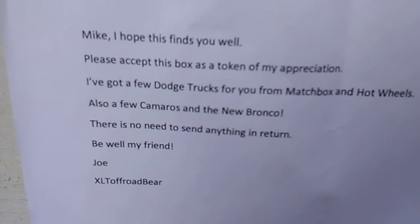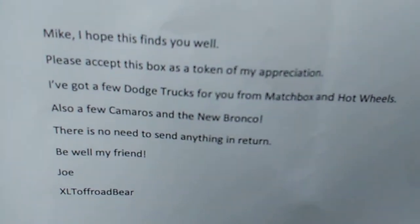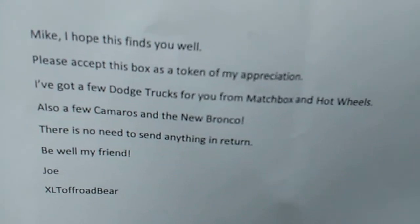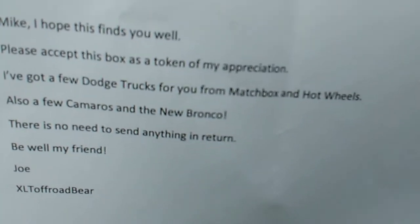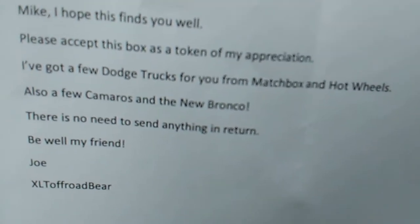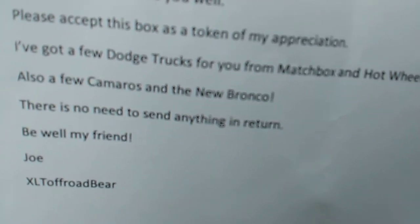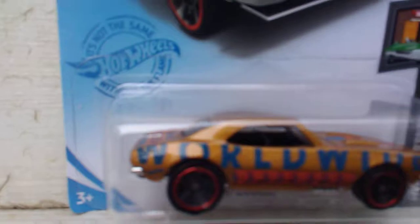He sent me a little note: 'Mike, I hope this finds you well. Please accept this box as a token of my appreciation. I got you a few Dodge trucks for Matchbox and Hot Wheels, also a few Camaros and a new Bronco. There's no need to send anything in return. Be well, my friend. Joe, XLT Off-Road Bear.' That's right!